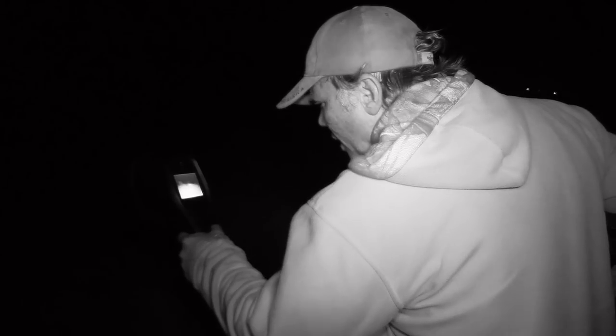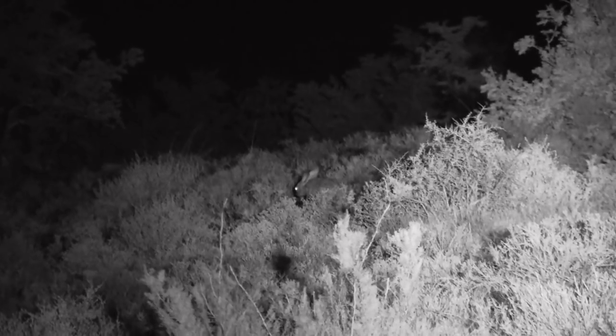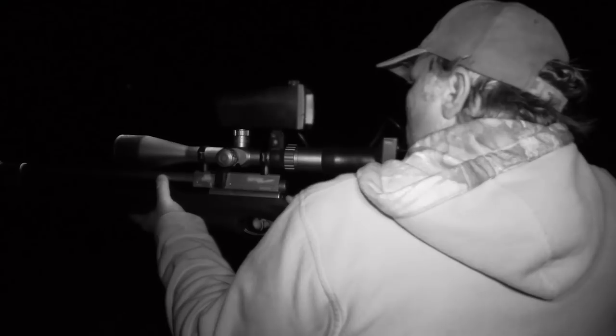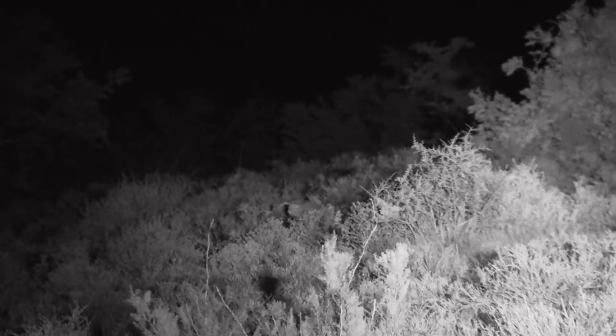There he is, right there. I still have to be as quiet as possible — I don't want to give myself away. He's feeding. That's it. Yes, straight down.